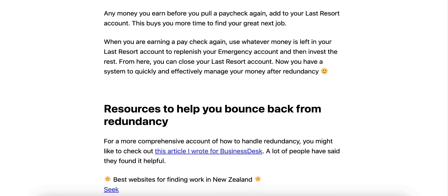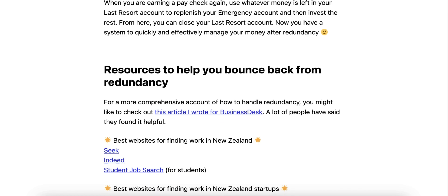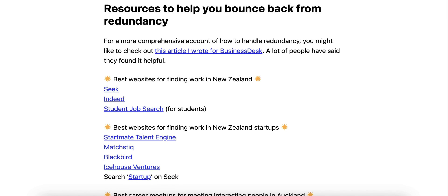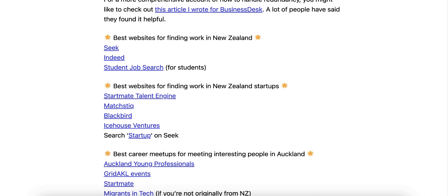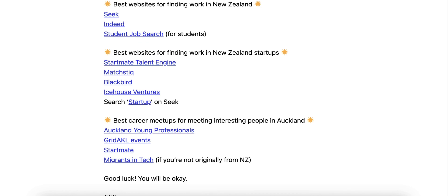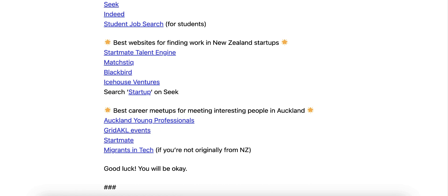Resources to help you bounce back from redundancy. For a more comprehensive account of how to handle redundancy, check out the article written for Business Desk — a lot of people have found it helpful. Best websites for finding work in New Zealand: Seek, Indeed, Student Job Search for students. Best websites for finding work in New Zealand startups: Startmate Talent Engine, Matchstick, Blackbird, Icehouse Ventures, and searching 'Startup' on Seek. Best career meetups for meeting interesting people in Auckland: Auckland Young Professionals, Grid Auckland Events, Startmate Migrants in Tech if you're not originally from New Zealand. Good luck — you will be okay.